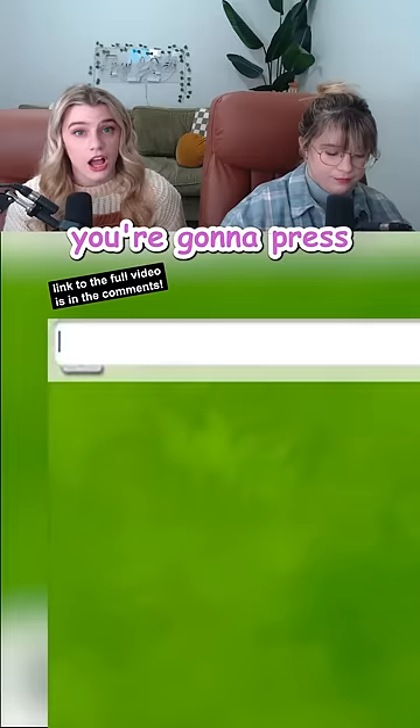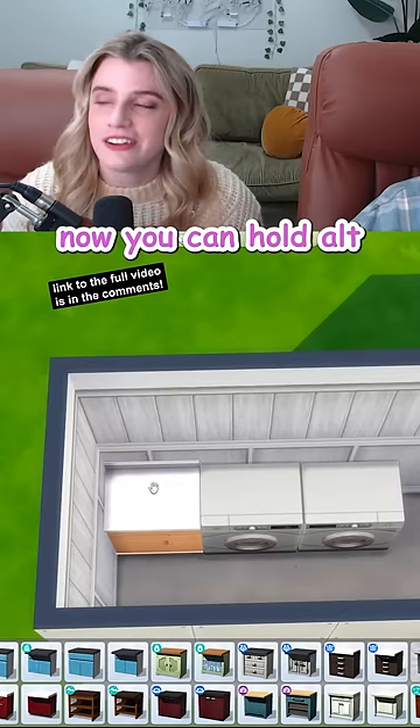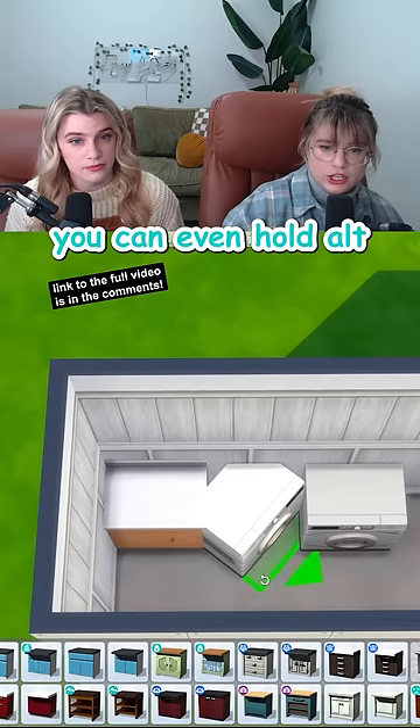You're gonna press Ctrl-Shift-C to open up your cheats bar, then type in BB.moveobjects and press Enter. Now you can hold Alt and place things off grid. You can even hold Alt and left mouse click at the same time and then you can rotate any item on its axis.